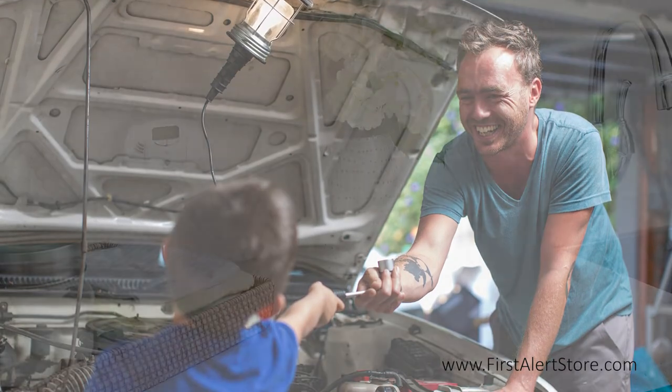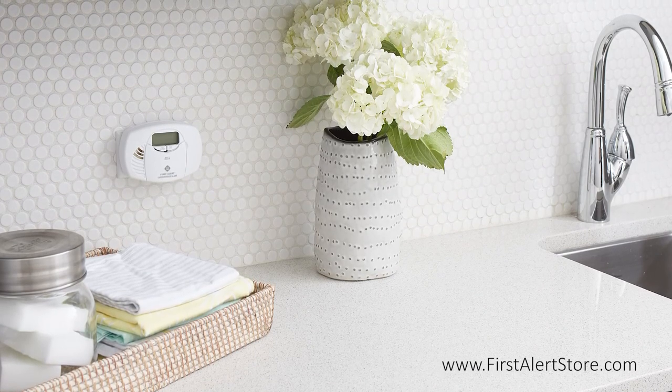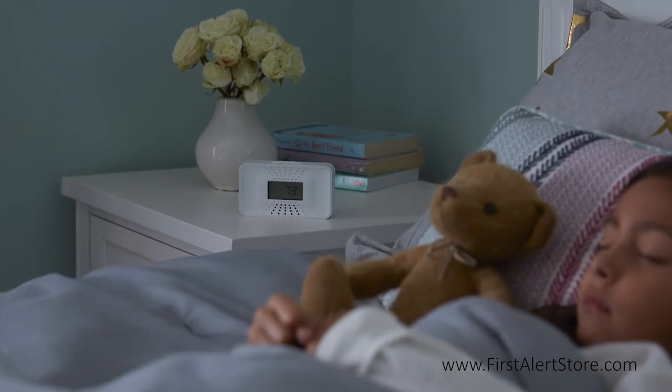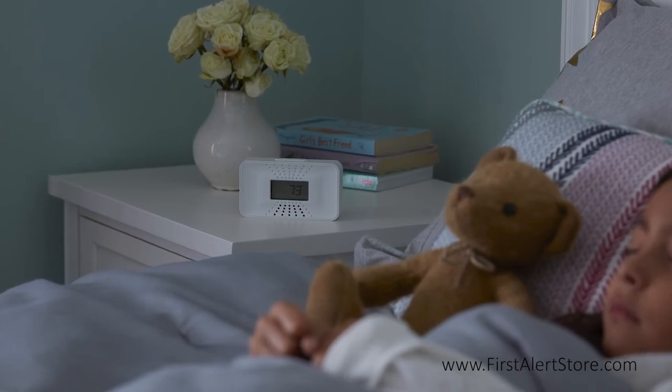Contrary to a popular myth about carbon monoxide, these alarms do not need to be installed near the floor to be effective. Carbon monoxide is actually slightly lighter than air and it diffuses throughout the room or house evenly.